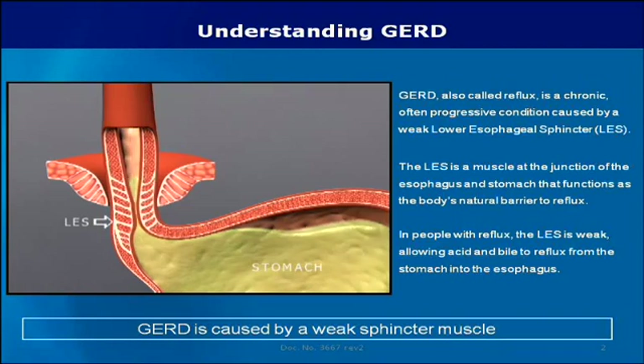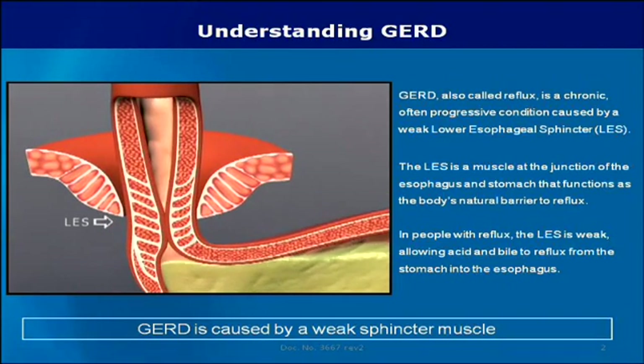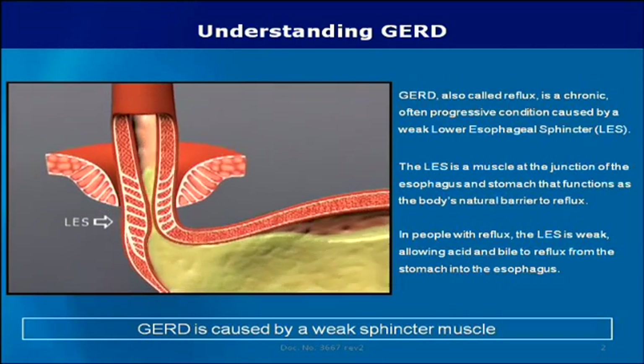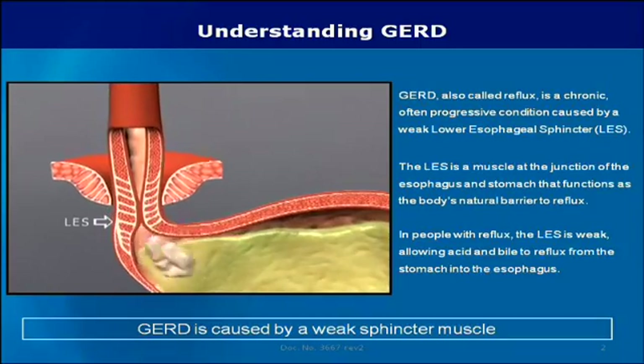The LES is a muscle at the junction of the esophagus and stomach that functions as the body's natural barrier to reflux. In people with reflux, the LES is weak, allowing acid and bile to reflux from the stomach into the esophagus.